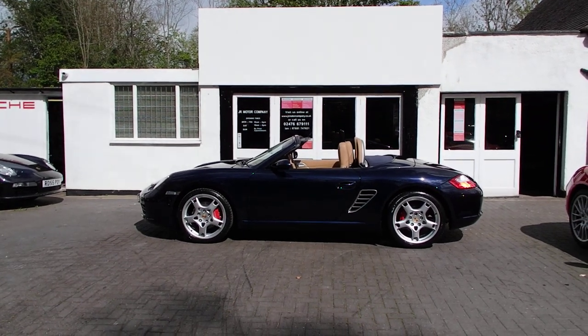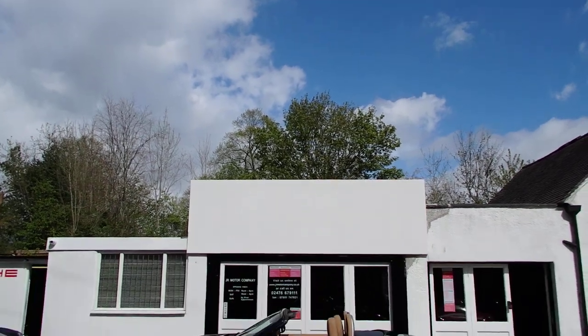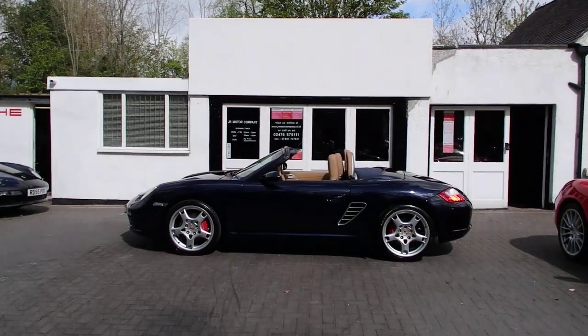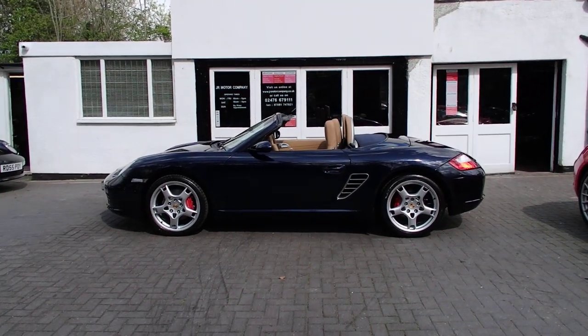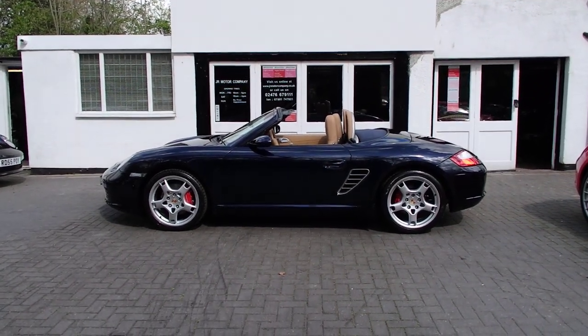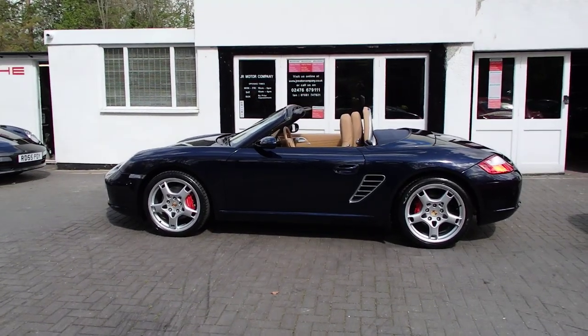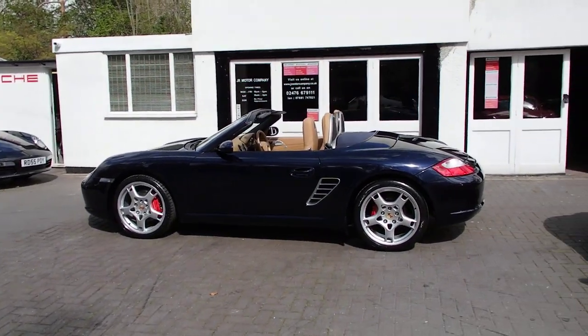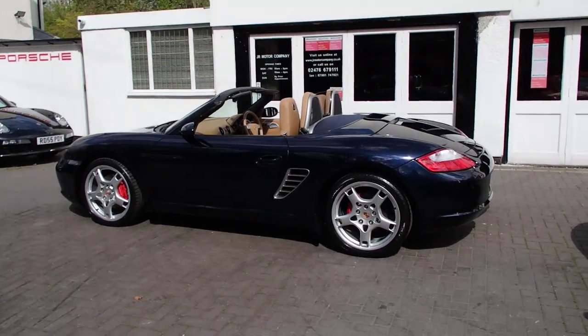Hi guys, Ian here. What a beautiful day and what a beautiful Boxster for a beautiful day! Today's offering is a 987 3.2 S manual in midnight blue with sun beige interior, which is super rare and super nice in my opinion, although colors are in the eye of the beholder.